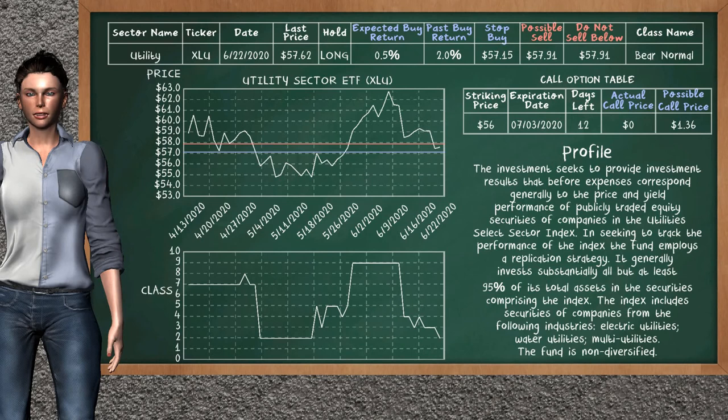Utility Sector ETF was a previous top buy alternative. Today our analysis is suggesting to continue holding it long. Utility Sector ETF is a bear normal class; in the past it has given an average buy return of 2.0%. You may expect now a buy return of 0.5%. We suggest to sell it at a minimum price of $57.91. We suggest to stop buying if the price is $57.15. On the call option table, Utility Sector ETF has a striking price at $56; the actual call price is not available, but we expect a possible call price at $1.36.